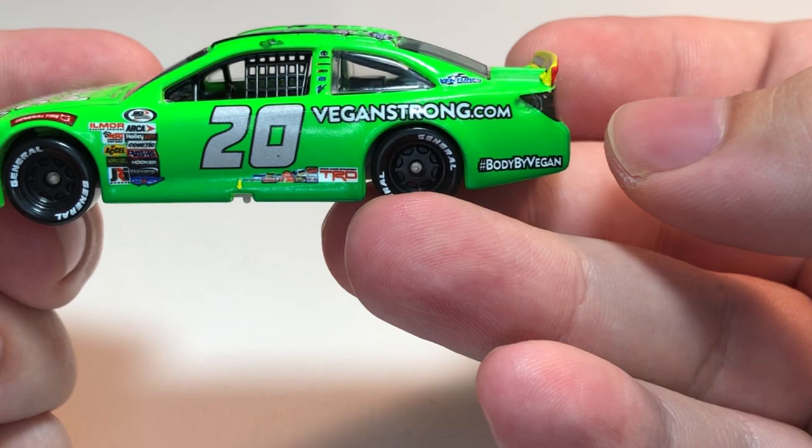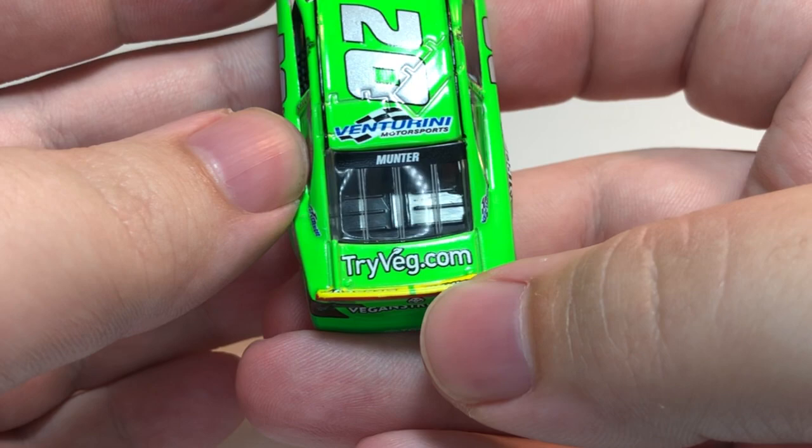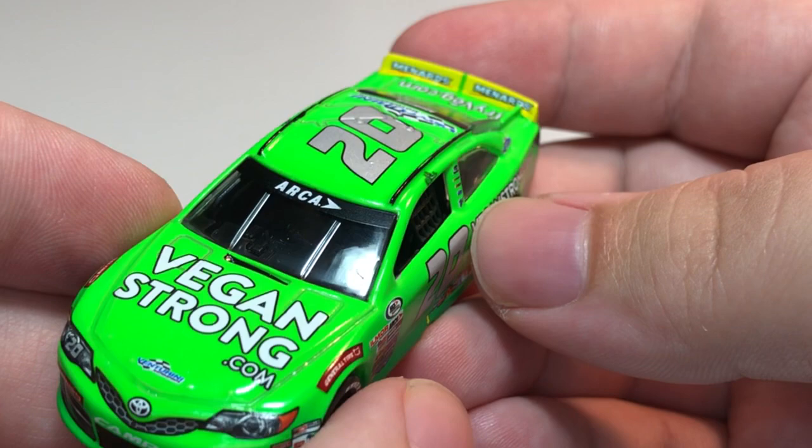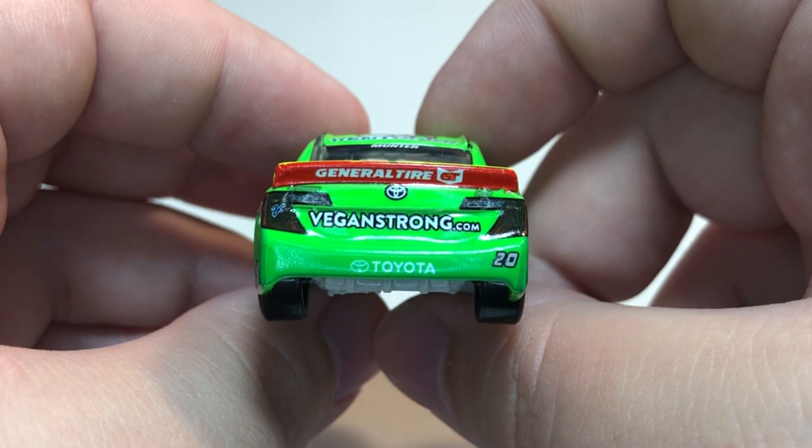Venture Union Motorsports and Vegan Strong on the quarter panel, along with the hashtag 'Body by Vegan.' Venture Union Motorsports on the C-post. On the rear window: Twitter handle, big comm, and Menards. On the inside of the rear spoiler and rear bumper cover we have General Tire. On the inside of the spoiler: Toyota, Vegan Strong, XSE Toyota, and the number 20.